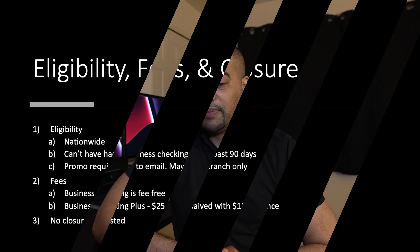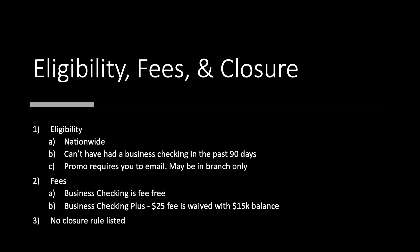Let's go through the eligibility piece. Like the other Amalgamated offers, this is nationwide. You cannot have had a business checking account in the past 90 days. However, the promo page requires you to email — there's no Apply Online button — which may mean they want in-branch only. Business Checking is fee-free. The Business Checking Plus has a $25 fee, but it is waived with a $15,000 balance, which is exactly what you need to meet the requirement for the $300 offer.